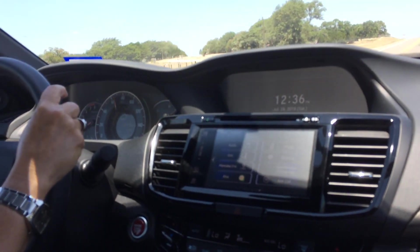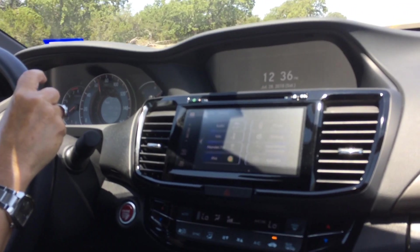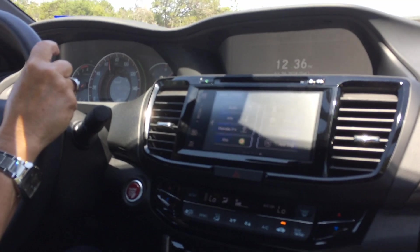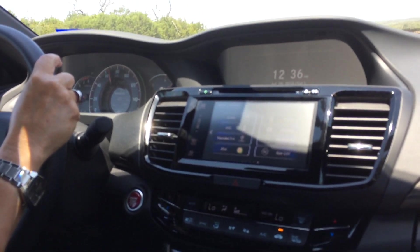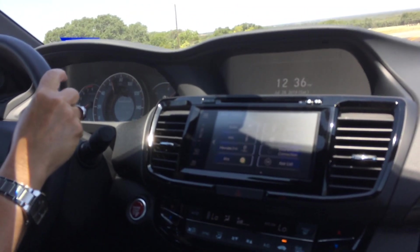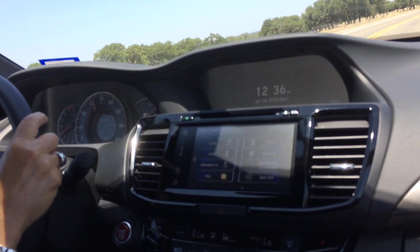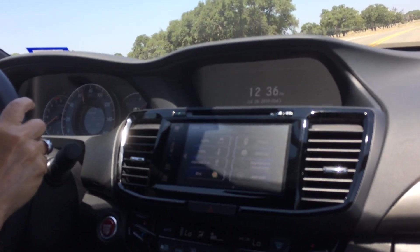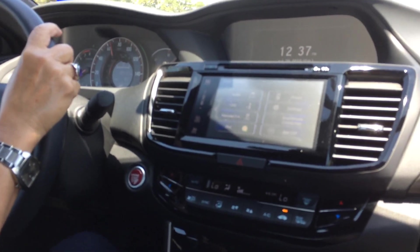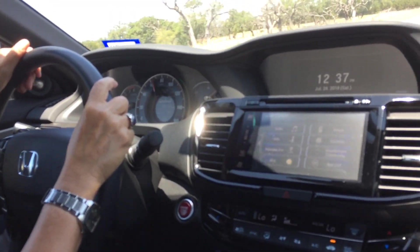The other comment about these 18-way or 25-way power seats is it kind of reminds me of TV where you've got 800 channels and only watch two of them. You may have a million different positions but you only use one or two of them. So it just doesn't make that much difference to me.